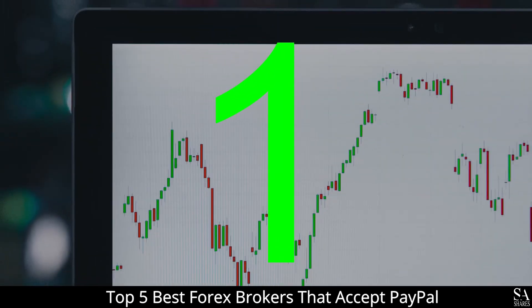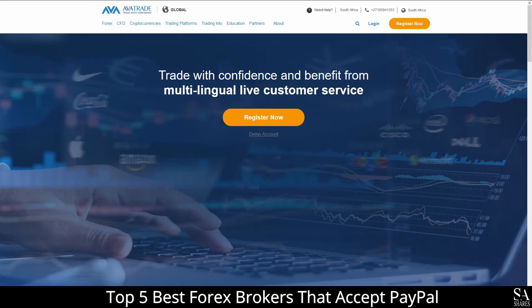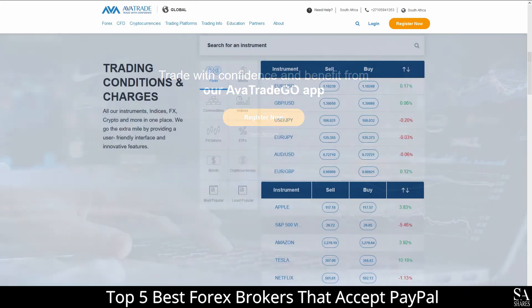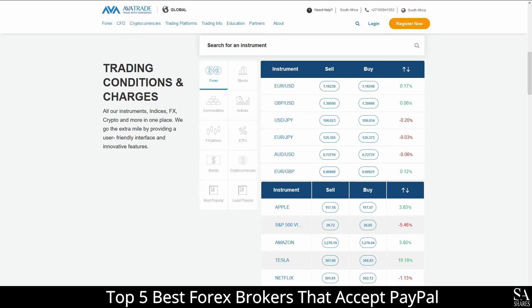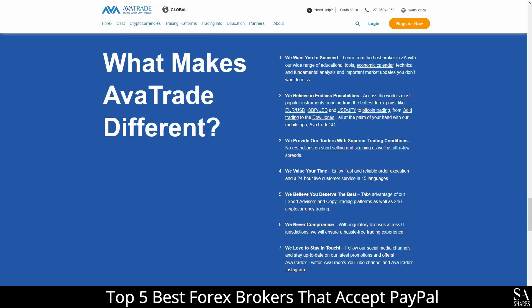And coming in at number 1 on our list of the top 5 best forex brokers that accept PayPal, we have AvaTrade. AvaTrade is an online, globally recognized, fully regulated financial broker that specializes in trading through more than 250 instruments, which include over 60 currency pairs, major stock indices, cryptocurrencies, commodities, bonds and more. The accounts feature retail, professional, spread betting, standard, VIP and crypto accounts, which include lower leverage, negative balance protection, risk warnings, and access to a variety of educational tools and services.